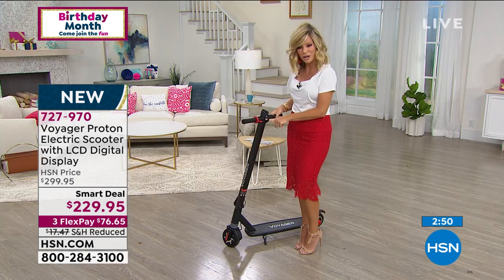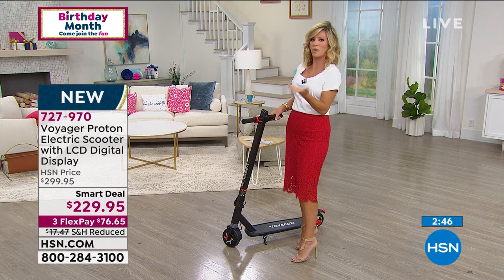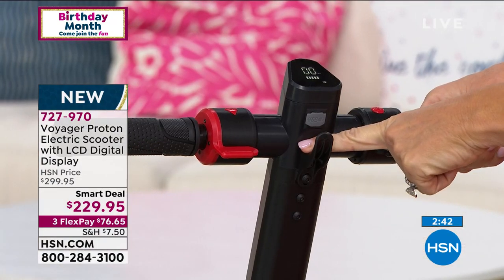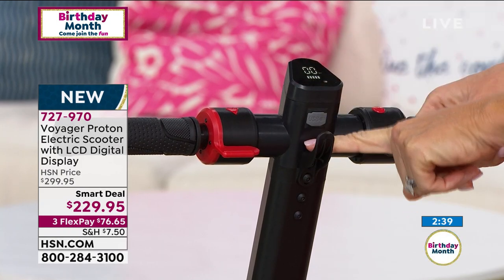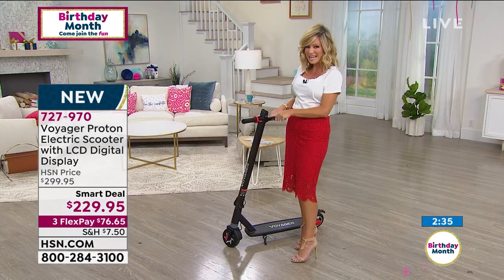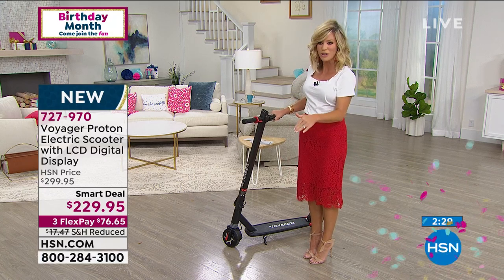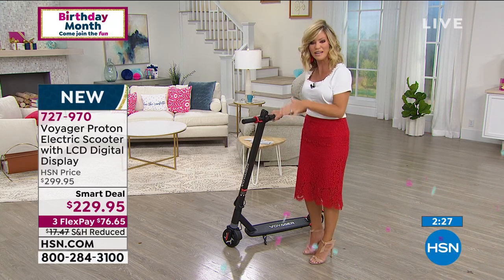There's a place to hang your purse here — this hook. Maybe you're taking this to the grocery store, CVS drugstore, whatever. You can hang your bag right here so you don't have to worry about carrying it — maybe your book bag, whatever the case may be. This is your last chance today where you're saving $70. Don't forget we also reduced that shipping and handling — we're saving you another $10. So that's $80 in savings on the Voyager.